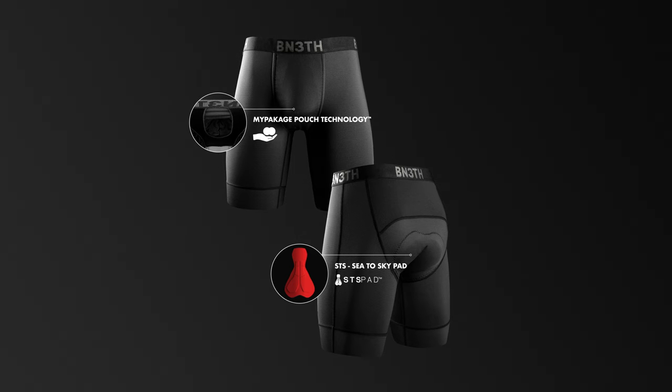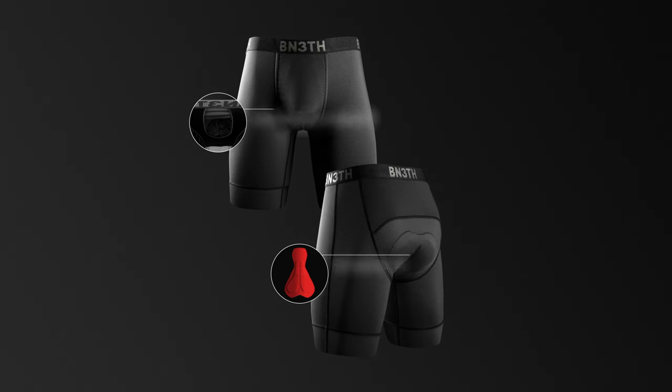Beneath North Shore Chamois featuring the STS pad and My Package Technology. Beneath — we'll see you next time. Thank you.